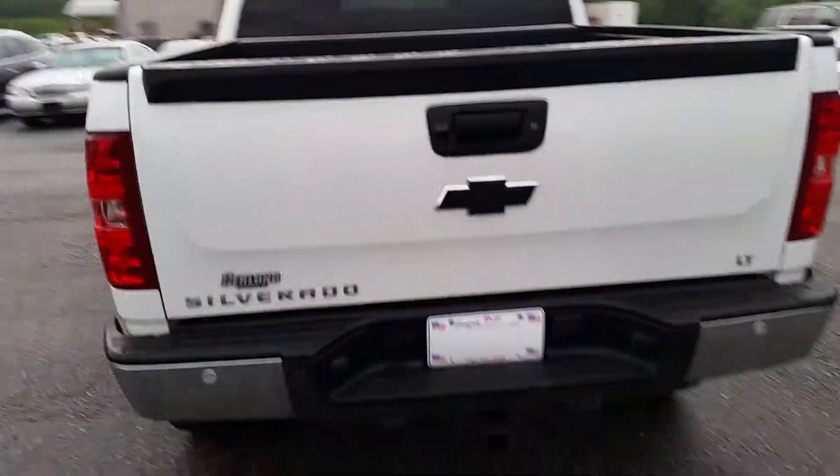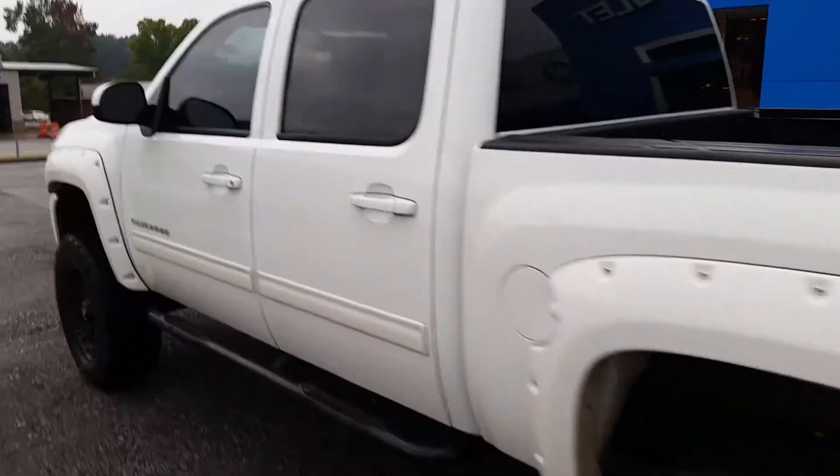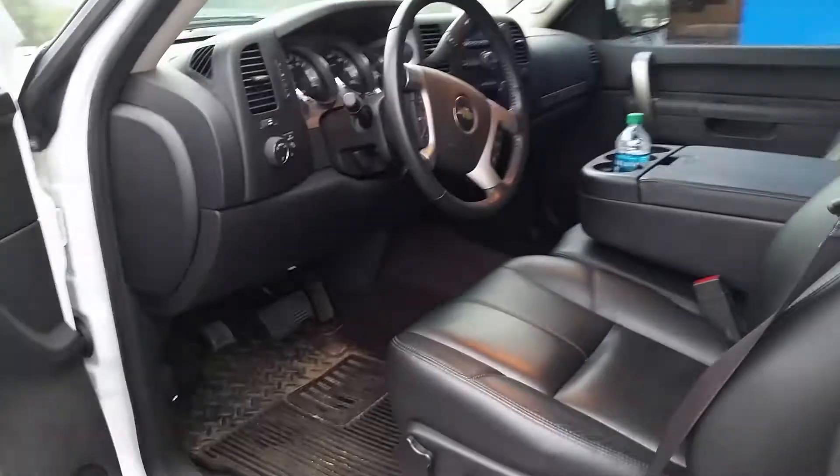It's got the LT package on it. The previous owner kept it very clean, really took care of it. Inside it has leather seats.